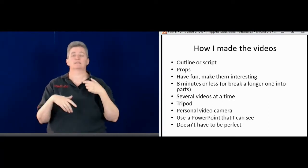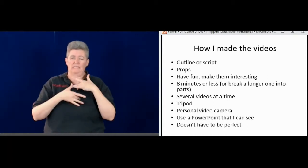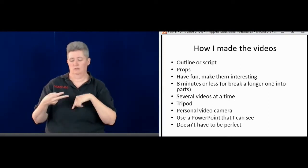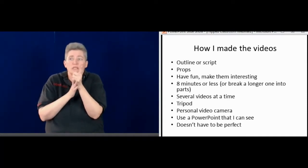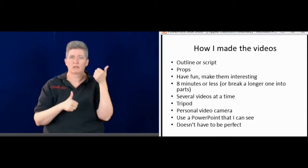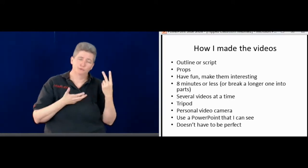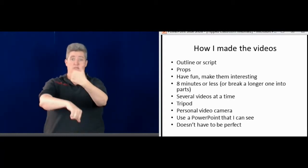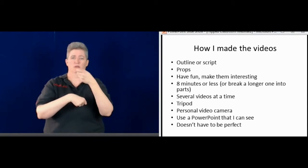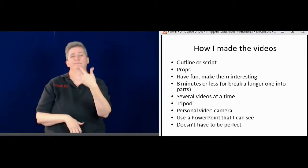I make the videos eight minutes or less for several reasons. There's a lot of memory used to make the video, and a long video could mean less quality. I also know some students may only have a few minutes here and there to watch videos, so eight minutes or less is great. If a topic will take longer, I'll split it into part one and part two. I tend to set up a tripod and make several videos at one time, so I don't set everything up just for one video.